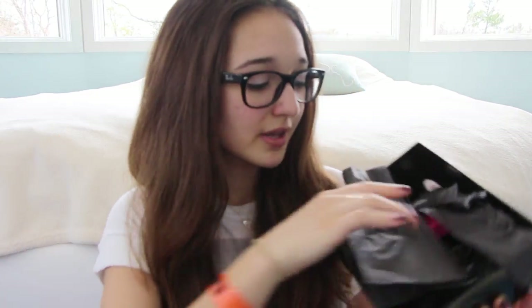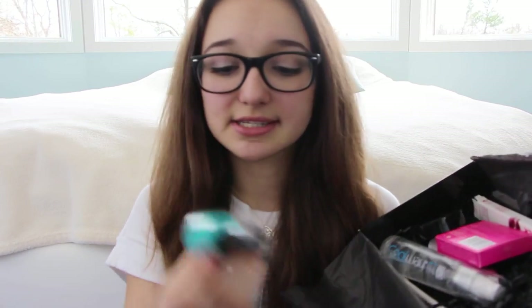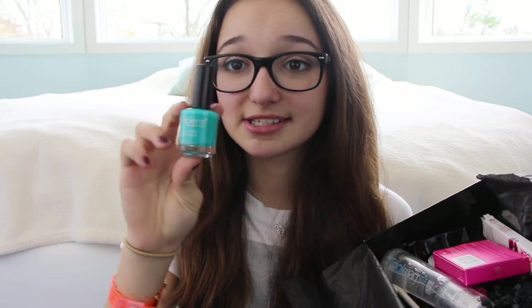I'll start off with BoxyCharm. BoxyCharm is a monthly makeup subscription box similar to Ipsy or Glam Bag. When you first open this bag, it comes with a little note describing the products and how much they cost versus what you're actually paying. It came with a pink ribbon, but I took it off. When you open it, there's black tissue paper. The first thing I see is this teal nail polish by Bella Pierre — teal is becoming a really popular color for springtime, so that's nice.